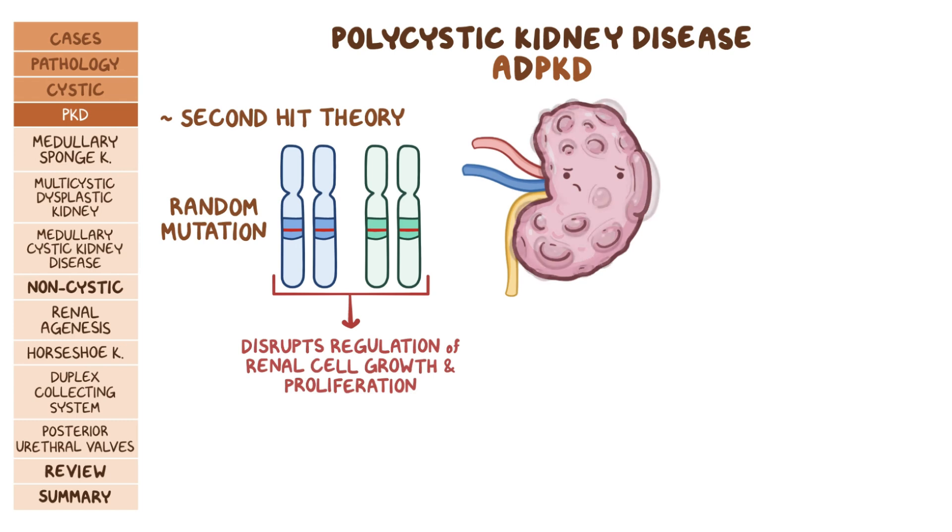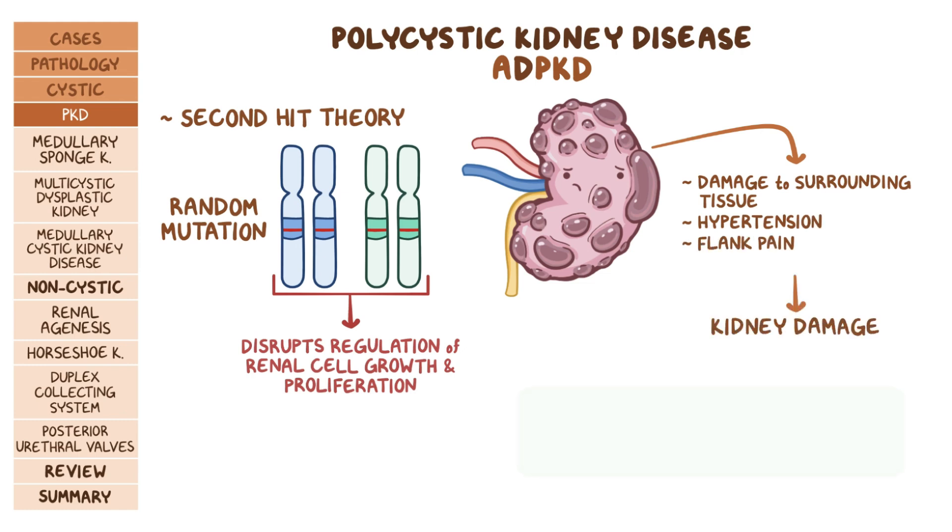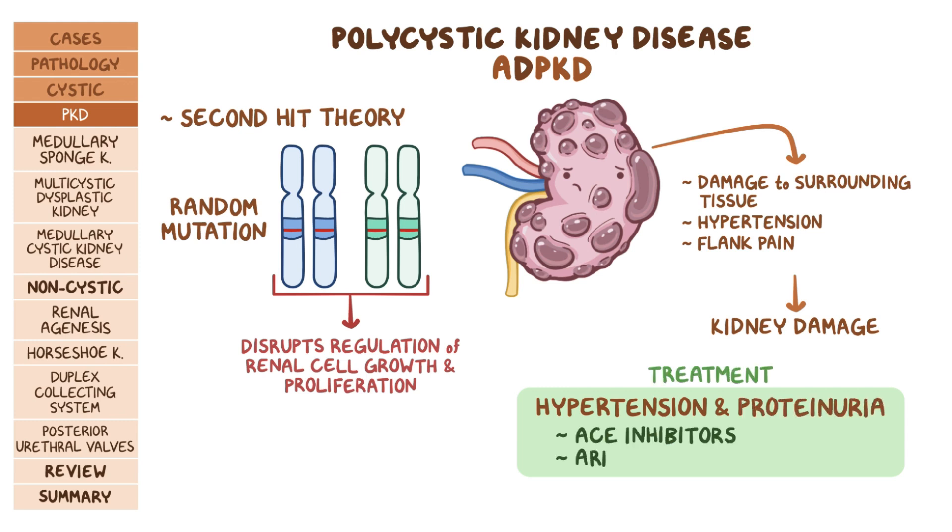Over time, these cysts will fill with fluid and enlarge, causing damage to the surrounding tissue, hypertension, and flank pain. Eventually this will cause kidney damage. If there's hypertension and signs of kidney damage like proteinuria, the best treatment is with ACE inhibitors or ARBs.